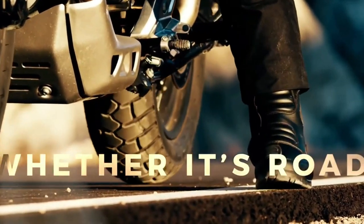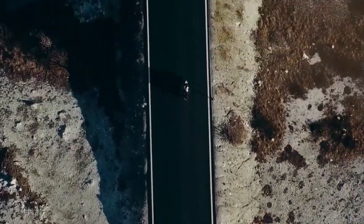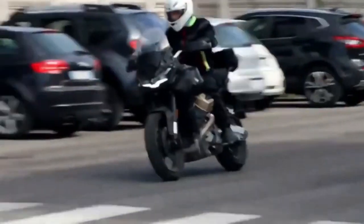As its name suggests, the Stelvio draws a lot of inspiration from the existing V100 Mandelo. The new adventure bike flaunts the same Guzzi special design language, complete with a distinct LED headlight and tail lamp. However, there's no shortage of bespoke elements here.